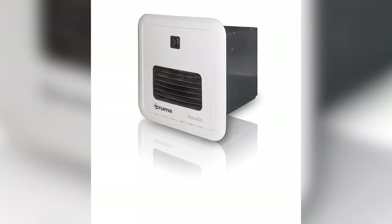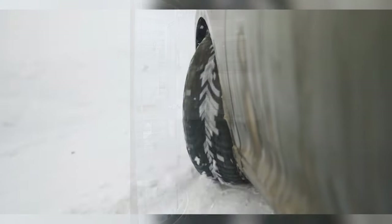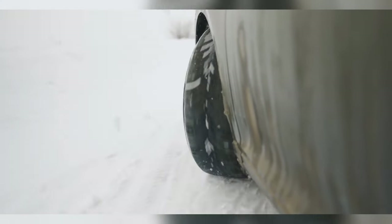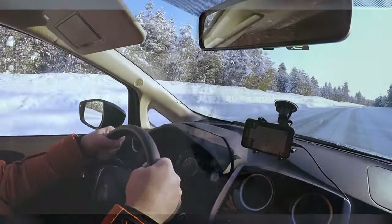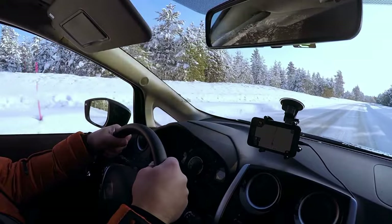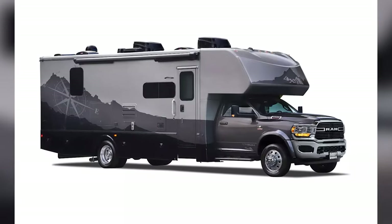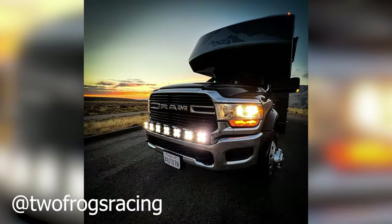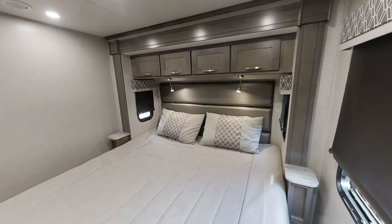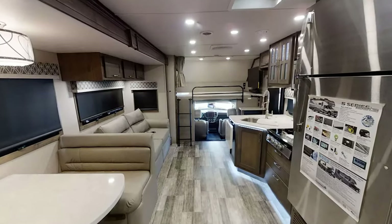RVing during the winter can be beautiful and tough at the same time, but the heated holding tanks with this rig make things a whole lot easier. A few winters ago when I was traveling in a camper, temperatures dropped below zero and our water lines froze — I got completely caught out and it's something I would recommend every RVer try to avoid. To make sure the biting cold doesn't affect vision during journeys, the Isata 5 has heated exterior mirrors, which brings me great peace of mind as driving an RV can be tricky.